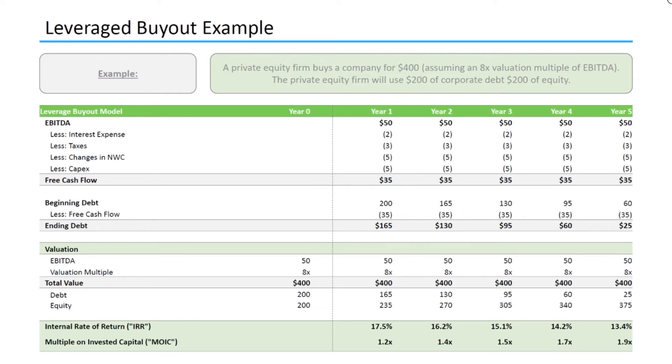Now let's take a look at a couple of metrics that private equity firms typically use to analyze transactions. First is internal rate of return, also known as IRR, which shows how much return per year a transaction can generate. And then there's multiple on invested capital, known as MOIC, which is calculated by the equity taken home by the private equity firm at sale divided by the equity that the private equity firm had to put in at the start. The leveraged buyout becomes very attractive because the company is able to pay down corporate debt using the cash flow, which increases the amount of equity that the private equity firm can take home at close.